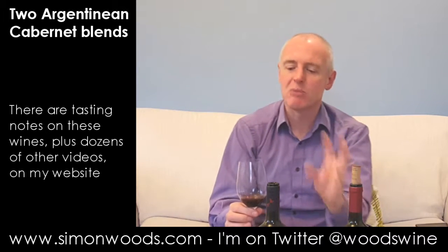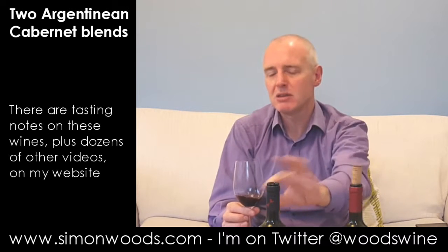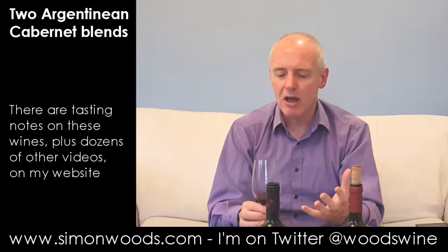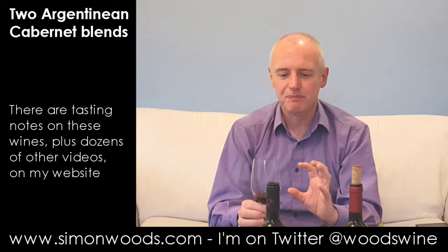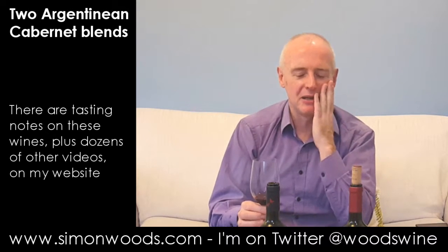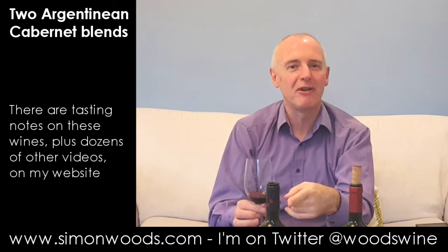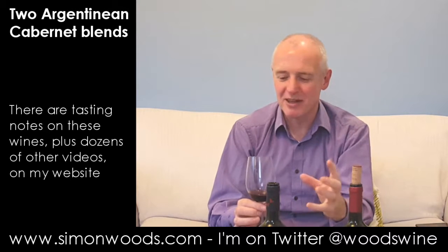I was just thinking that the Petit Verdot in that first one — maybe that's where some of that character was coming from. Here it smells slightly more conventional. I'm going to taste these with a group of people later this evening, and I bet half of them prefer the Kaiken and half prefer the Vignalba.